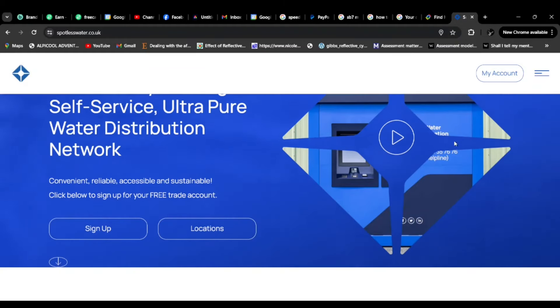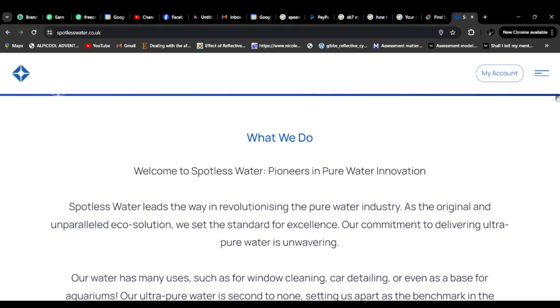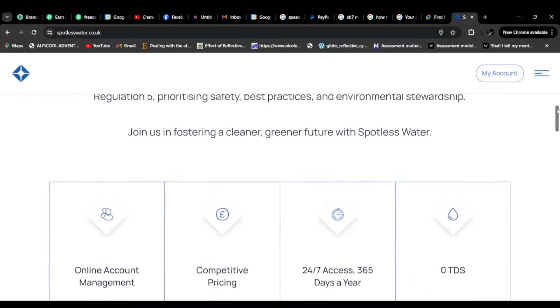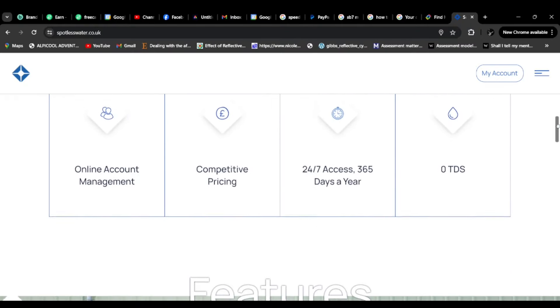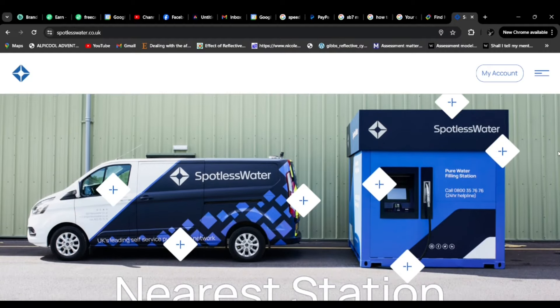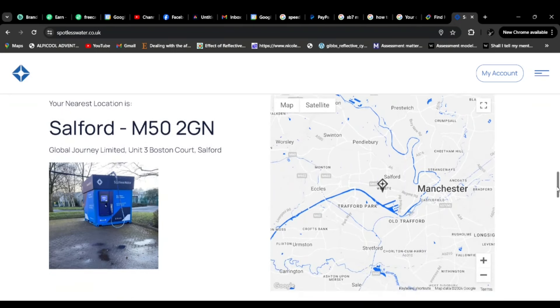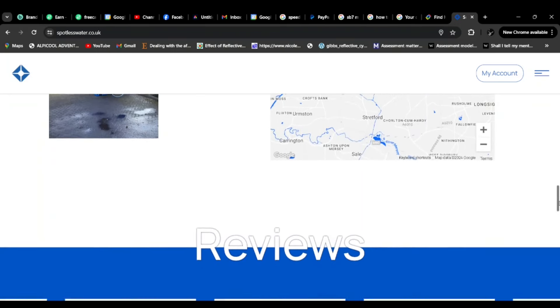This is the website here. You can sign up obviously, if you want to, and try and get a key fob. If you are a business, like window cleaning or anything like that, you can have a business account, which means you get it a bit cheaper. Basically you go on their website, it tells you all about it. Here they are — that's what they look like.